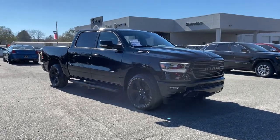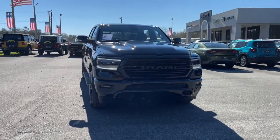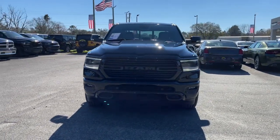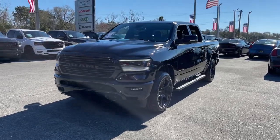Check out this 2021 Dodge Ram 1500. The Ram 1500 delivers gritty towing capability, passenger-focused comfort and safety features, and surprising fuel efficiency.